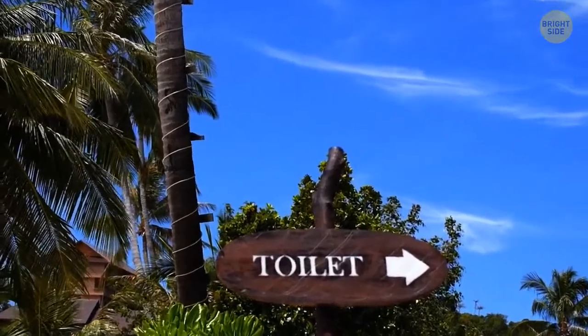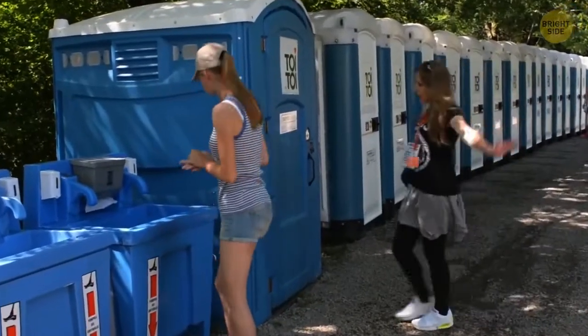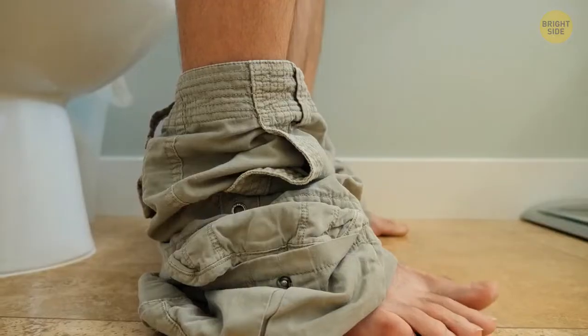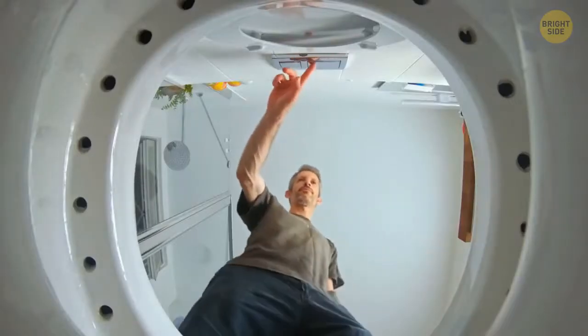Public toilet cubicles don't look very private for a reason. The huge gaps at the bottom were created to make you want to get out of there as soon as possible. Thanks to this design, there are almost no queues.